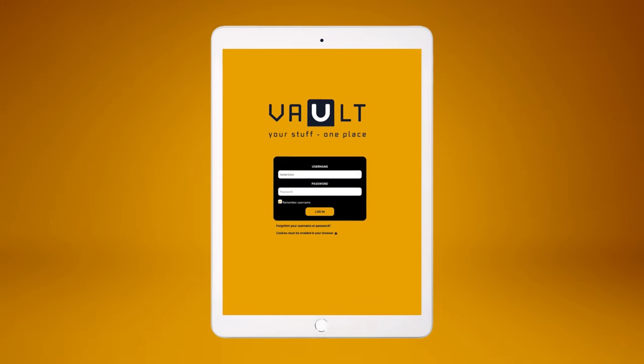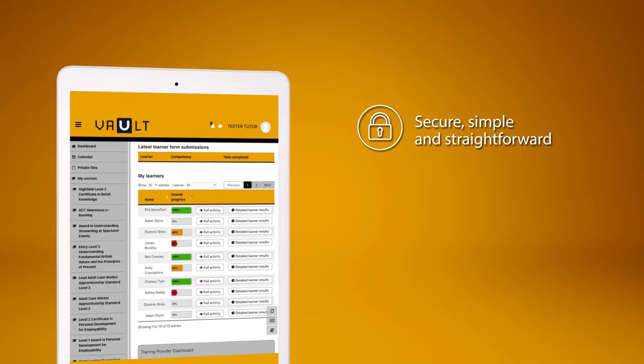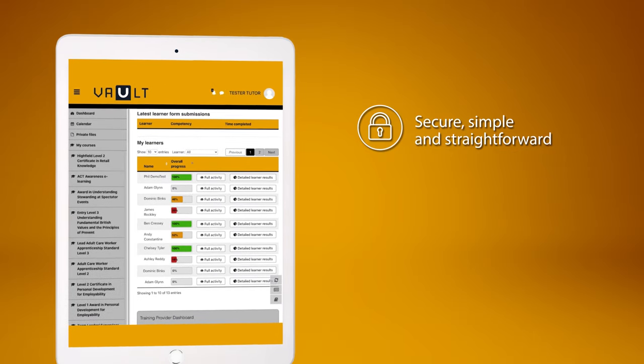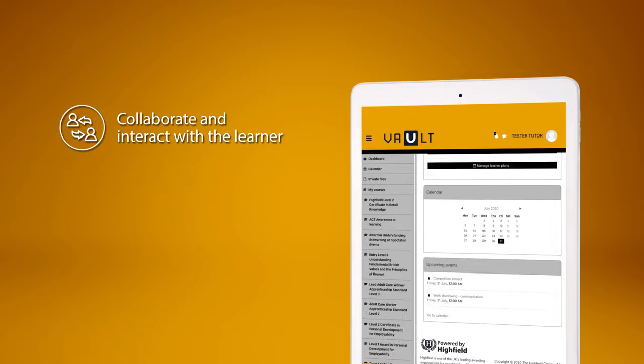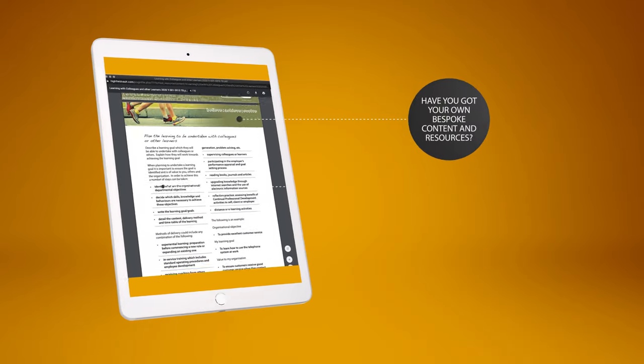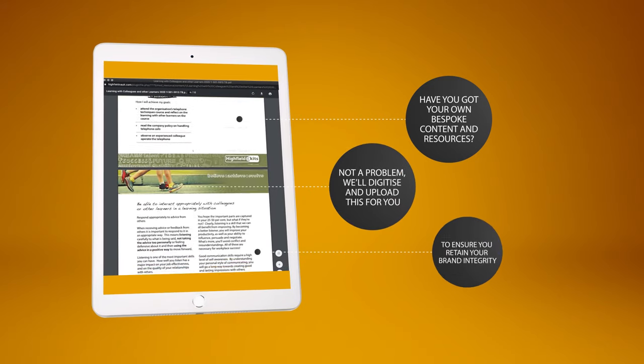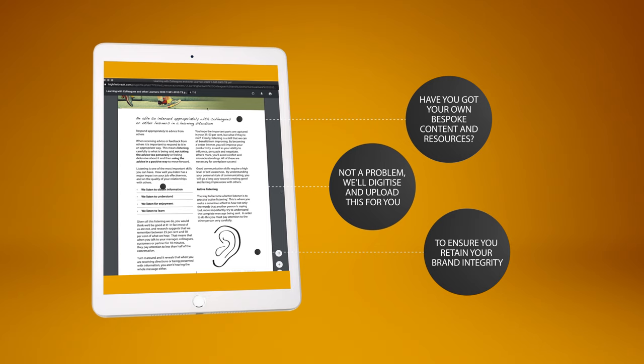Are you an employer or training provider? You can also benefit from this secure, simple and straightforward platform, with the ability to monitor progress, collaborate and interact with your learners. Have you got your own bespoke content and resources? Not a problem! We'll digitise and upload this for you to ensure you retain your brand integrity.